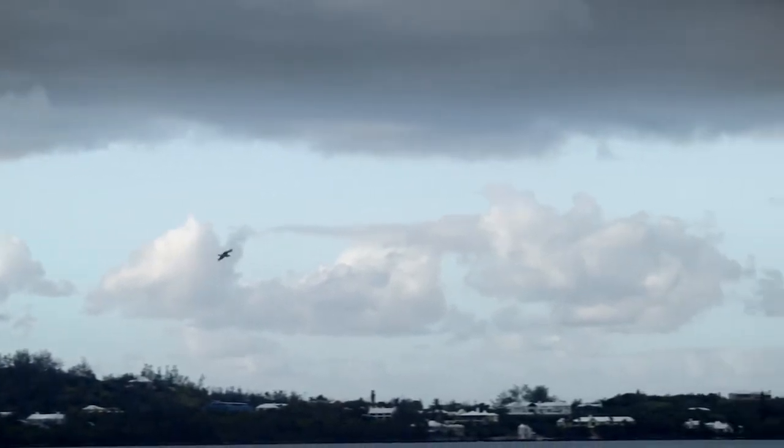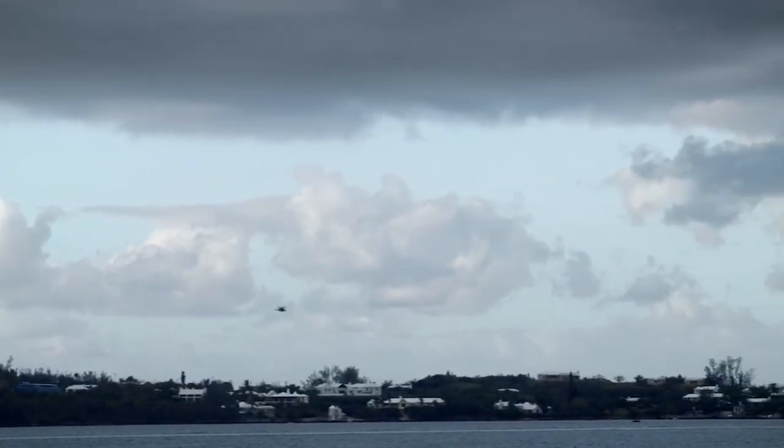This America's Cup we've been sailing on the water. The boat's been quite reliable. We've been fortunate that no one's been hurt this round.